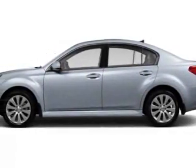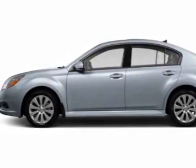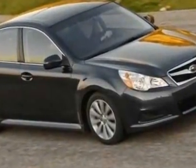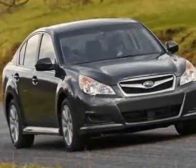Take a look at this new 2011 Subaru Legacy. For your protection, this vehicle has a full factory warranty. This vehicle gets 23 miles per gallon in the city and 31 on the highway.